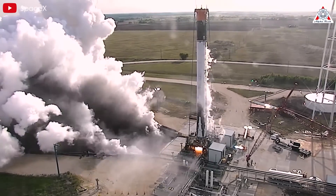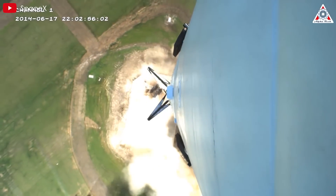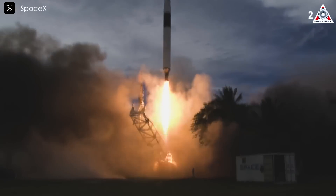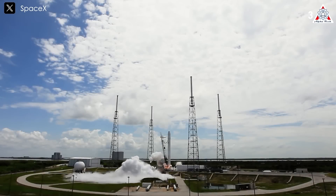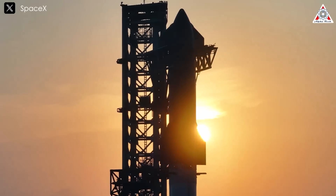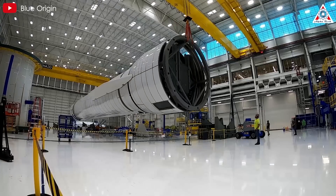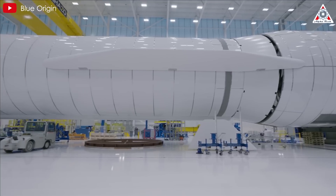Perhaps the biggest difference was SpaceX's innovative R&D approach. Unlike the incremental design-a-little, test-a-little method typical in NASA-funded programs, Musk pushed for an aggressive model: build the best possible rocket and test it as a complete system. This approach accelerated SpaceX's progress, allowing it to rapidly evolve from the Falcon 1 to the Falcon 9, Falcon Heavy, and now Starship and Super Heavy. By minimizing bureaucratic delays, SpaceX has advanced at a pace that Blue Origin couldn't keep up with. Meaning that if Blue Origin successfully launches and lands New Glenn, the company's still going to be eight years behind SpaceX.